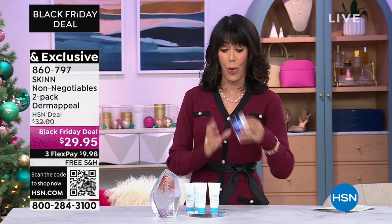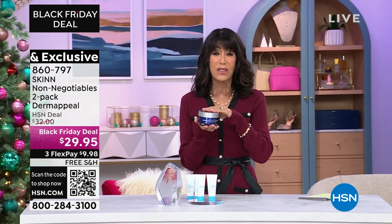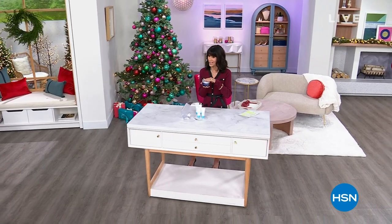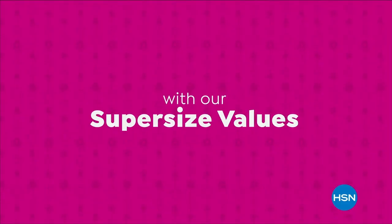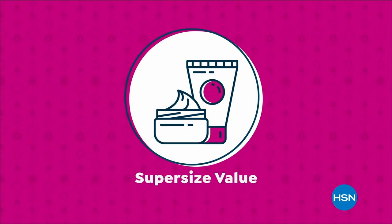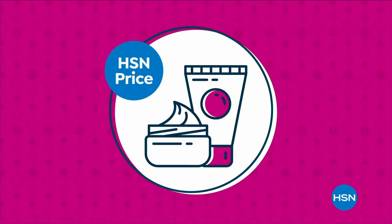We're going to take a break, but when we come back, the amazing value — double size of our Deep Wrinkle Protocol Reverse cream. Stay tuned. We're making bigger, even better with our super-size values, available only at HSN. Super-size values are based on the price of the same item in a smaller size; however, they do not reflect the price at which HSN would sell the item.